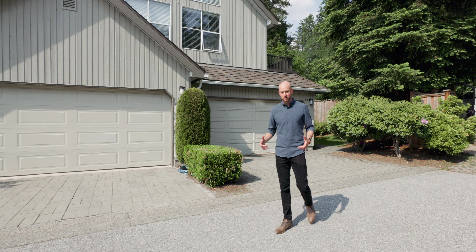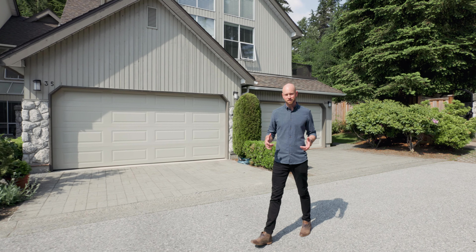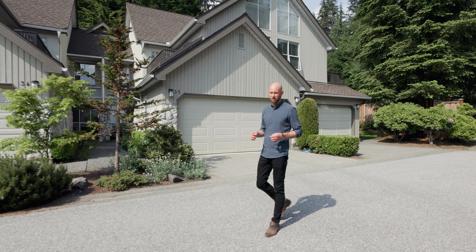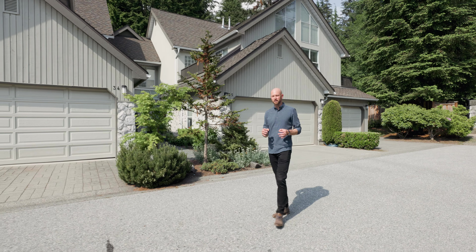Townhomes in North Van are rare as it is, but when was the last time you saw one that feels like a single-family home and backs onto green space? Welcome to the Northlands Complex. This is a three-bed, three-bath townhome that has over 1,800 square feet, is beautifully renovated, and has a fantastic layout.